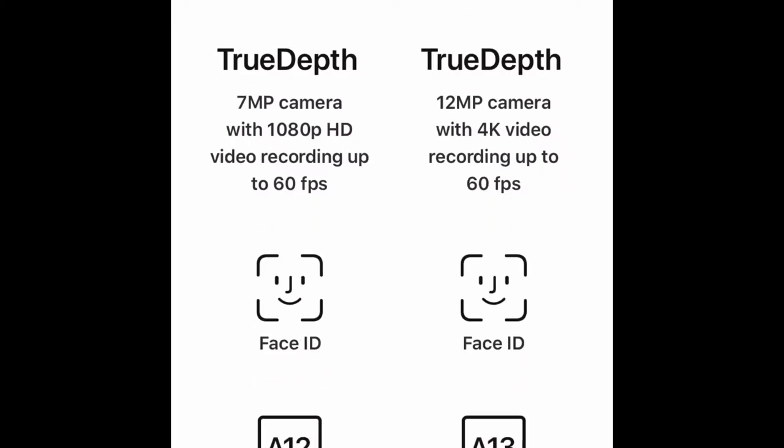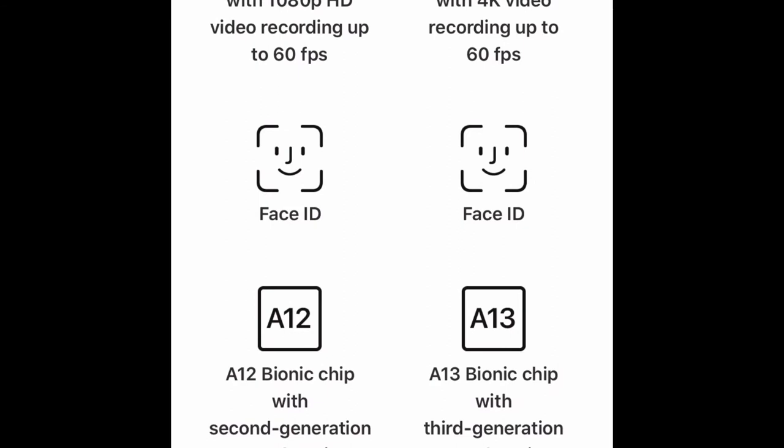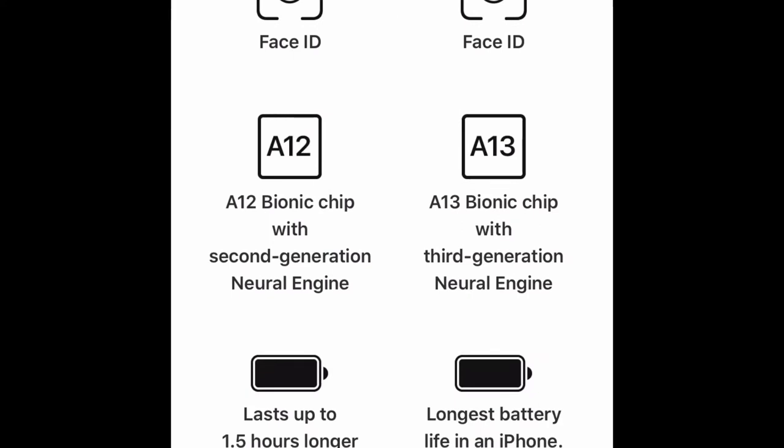They both have Face ID. The iPhone XS Max has the A12 Bionic chip with a second-generation Neural Engine, while the iPhone 11 Pro Max has the A13 Bionic chip with a third-generation Neural Engine. The XS Max lasts up to 1.5 hours longer than the iPhone X, so it has good battery life, but the iPhone 11 Pro Max has the longest battery life in an iPhone, lasting up to five hours longer than the XS Max — obviously a better battery.